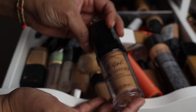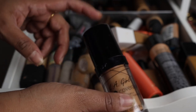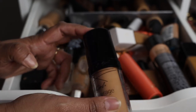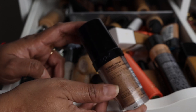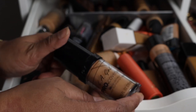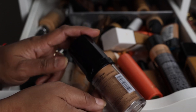The next one I'm decluttering is the LA Girl Pro Coverage Concealer. This was supposed to be a dupe for the Makeup Forever HD Foundation, but I didn't really like it. I just like full coverage matte foundations and I didn't feel like this was great enough as a foundation, so I am decluttering this one as well.